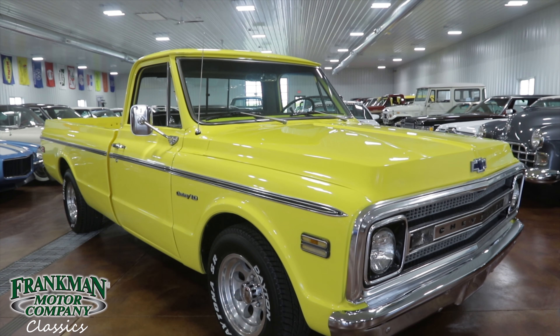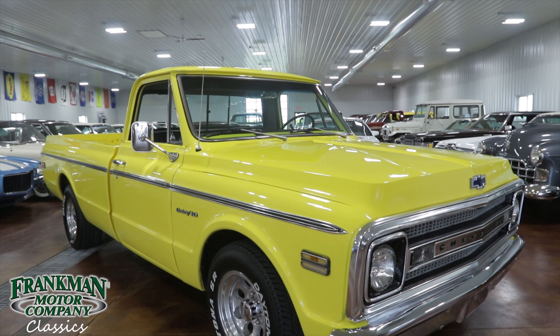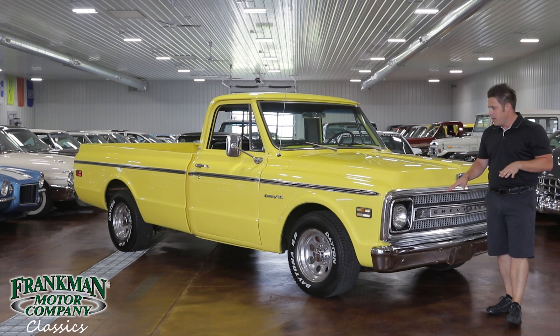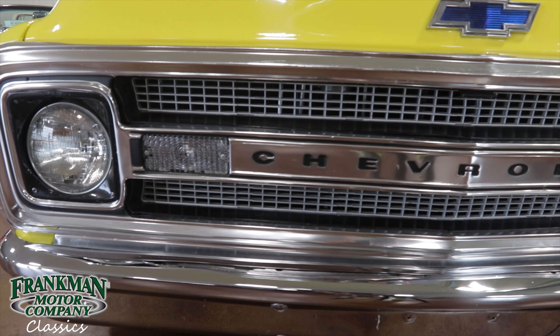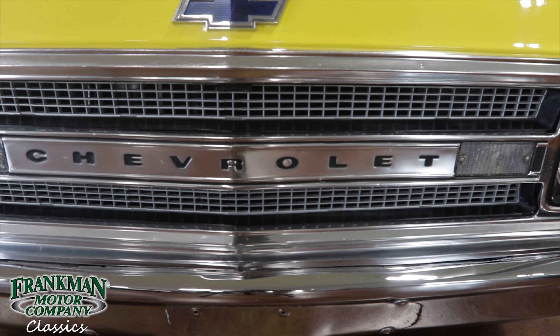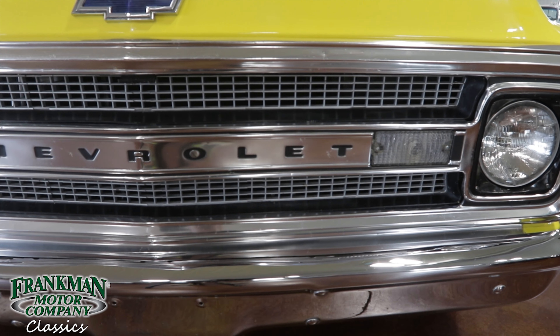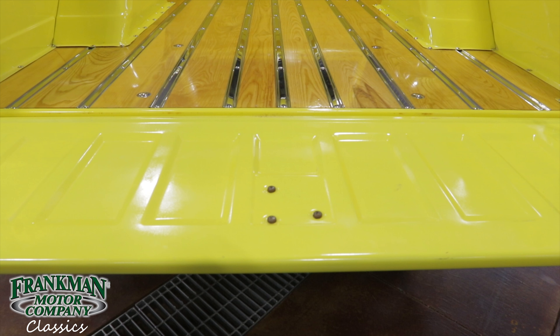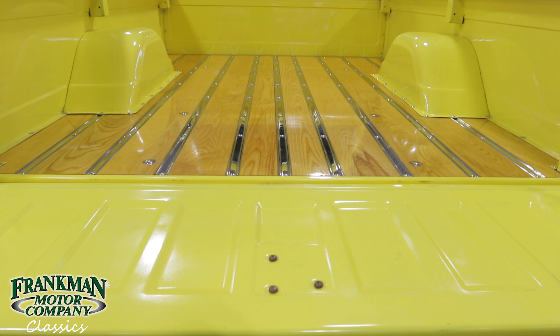We're going to take a quick walk around the exterior of this truck to highlight some of the things on it. As you can see, it's finished in a beautiful shade of Corvette yellow. It's a light resto-mod so it's sitting on ultra wheels covered in Dayton tires. It's lowered a little bit in the front. It's got all of the OEM trim pieces to give it that factory look, so it's not too custom. All the trim pieces, grill — the bright work is very, very nice.